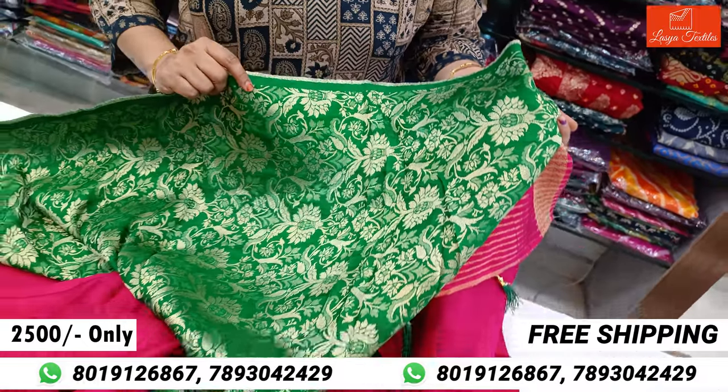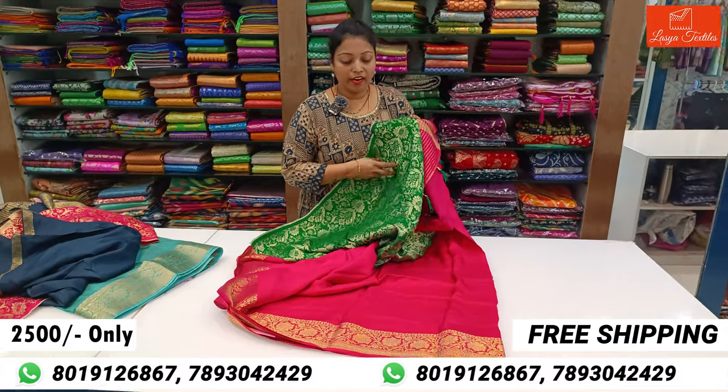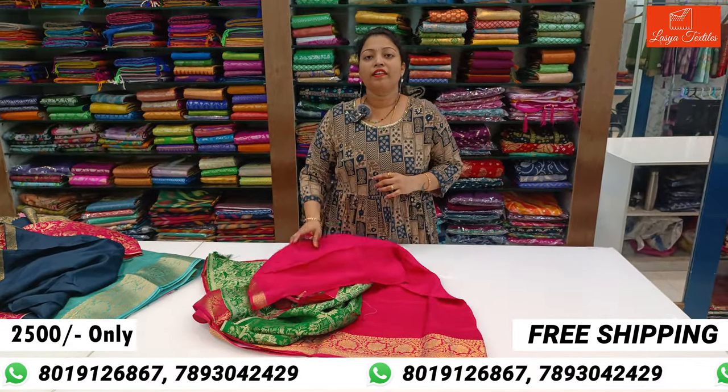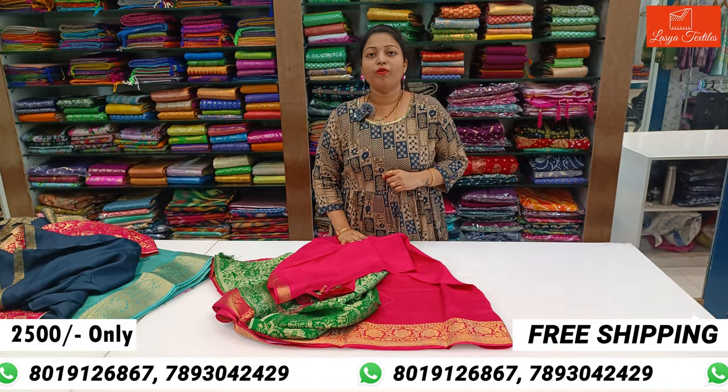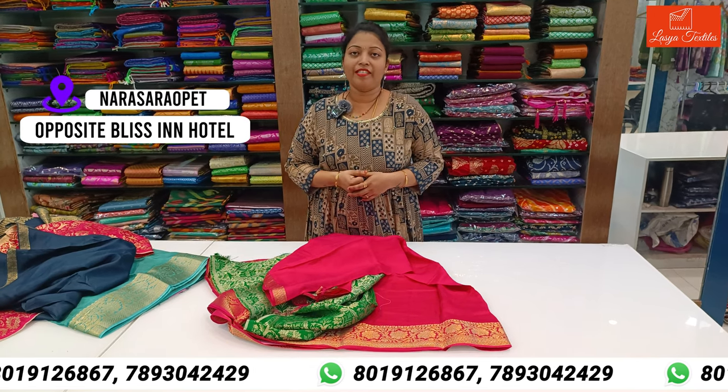Contrast blouses are full trending and a saree plain blouse designer. There is also a video call facility. I will take orders for this. If you have an offline store, you can visit the opposite side of the offline store. Thank you.